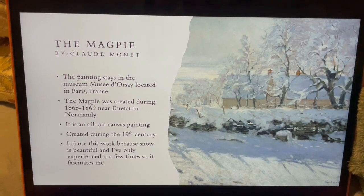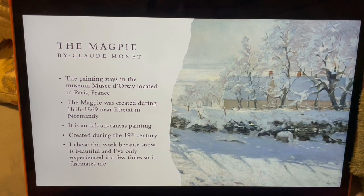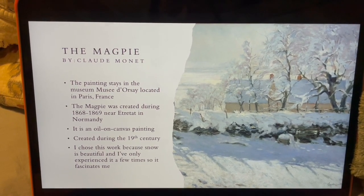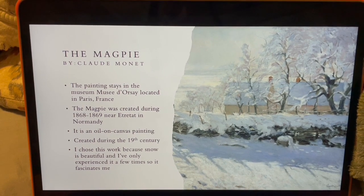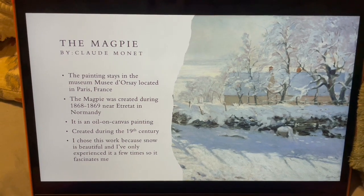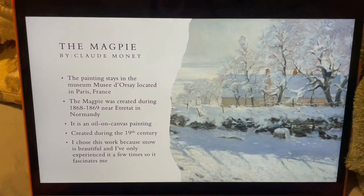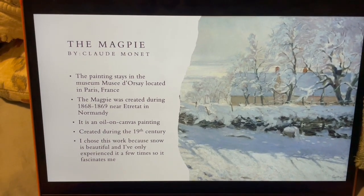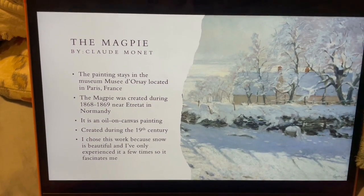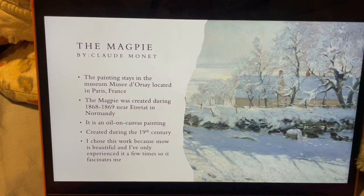The Magpie was created during 1868 to 1869 near Étretat, in Normandy. Monet rented out a house in this location with his family in October 1868. He finished a lot of his paintings during that time, and this was one of the paintings he did while he was there.